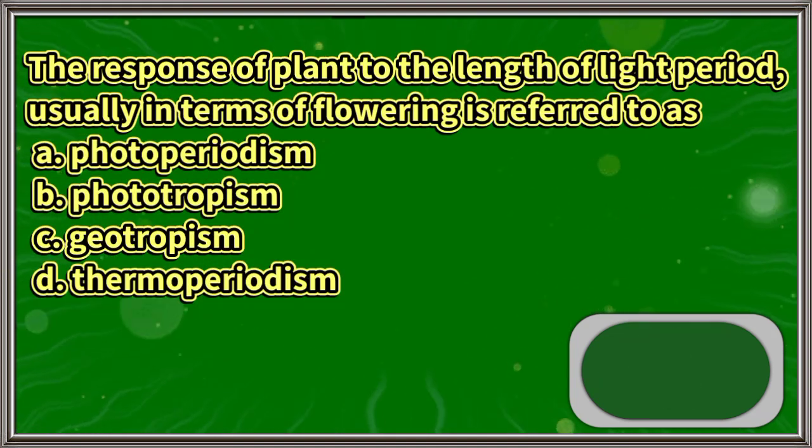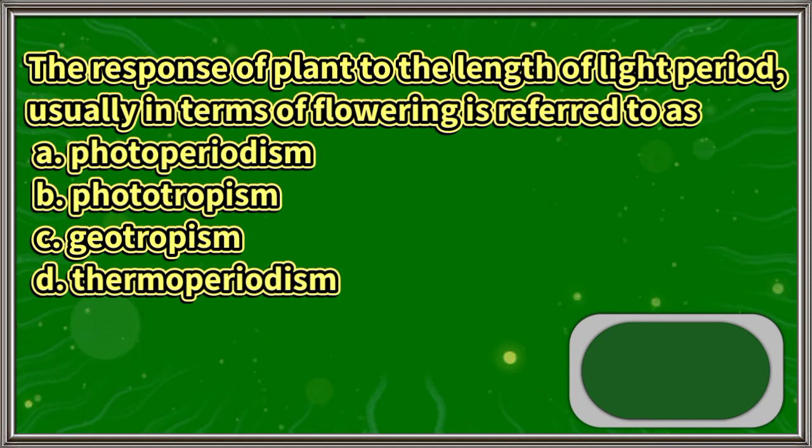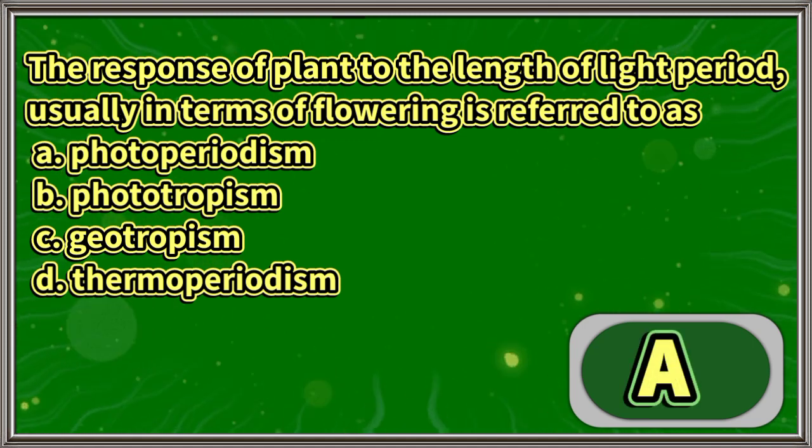The response of a plant to the length of the light period, usually in terms of flowering, is referred to as: A. Photoperiodism, B. Phototropism, C. Geotropism, D. Thermoperiodism. The answer is letter A.